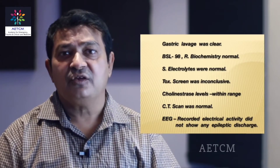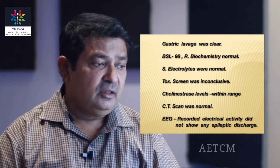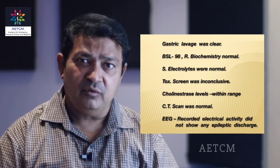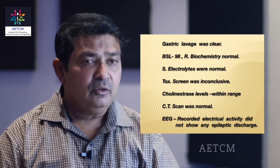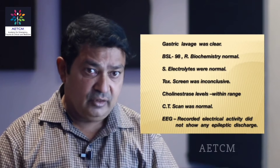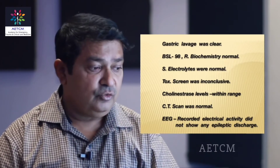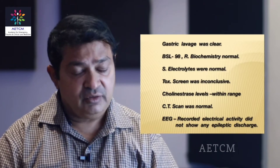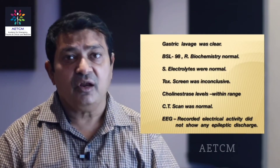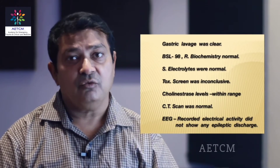Thinking it to be poisoning in the initial stage, we started him with gastric lavage, but it was clear. The blood sugar random was also normal at 98, routine chemistry also did not give us any clues. Electrolytes were on the normal side. The toxin screen was inconclusive and cholinesterase levels were within range. Since he was drowsy, ill-oriented and had a history of seizures, we got a CT scan done which was also normal. We did his EEG, which showed typical post-ictal slowing.